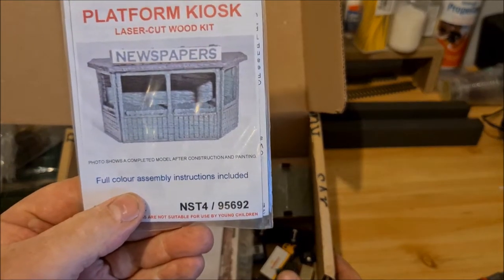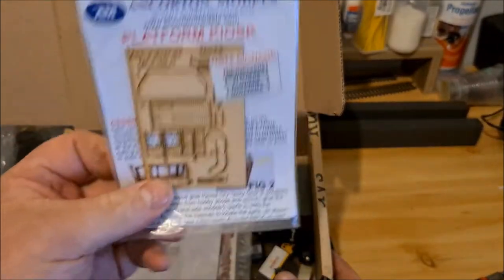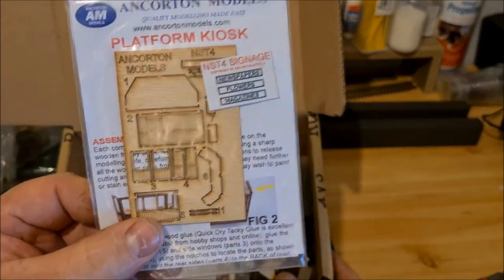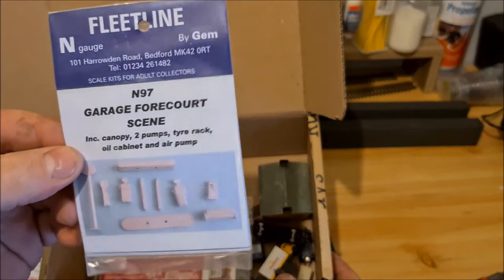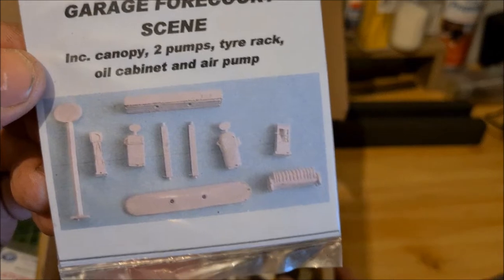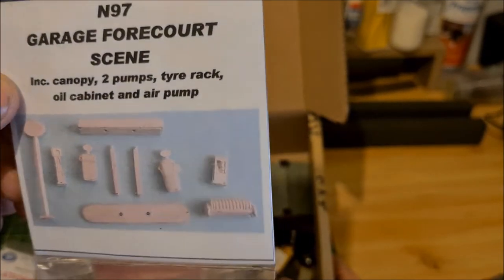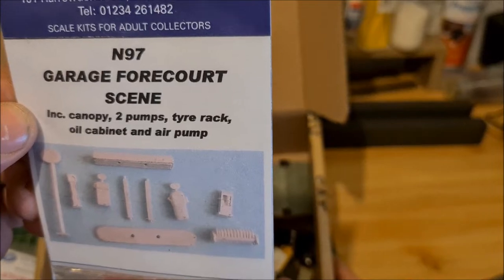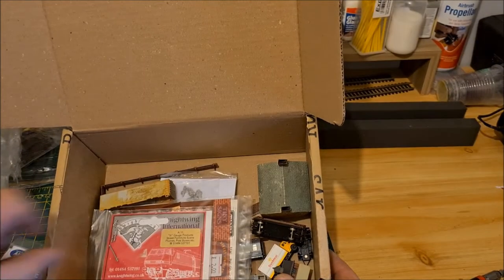So we've got a platform kiosk laser cut wood kit. There we go, that's not bad. And a garage forecourt scene - basically petrol pumps, looks like quite old fashioned looking. That doesn't give a date on them - it's by Jem, a white metal kit. Again, that's not bad.